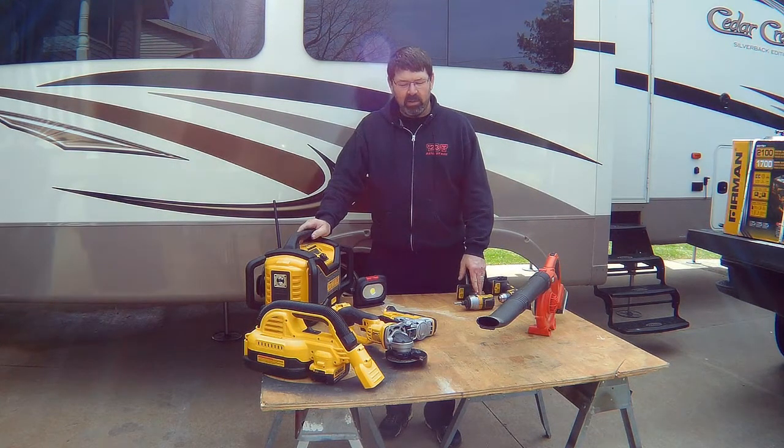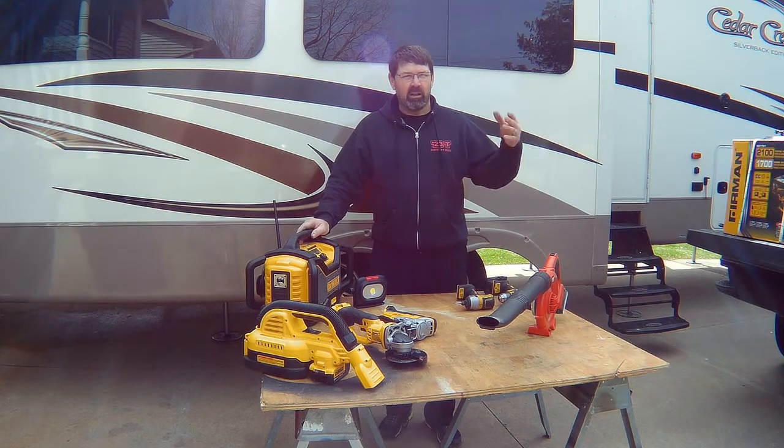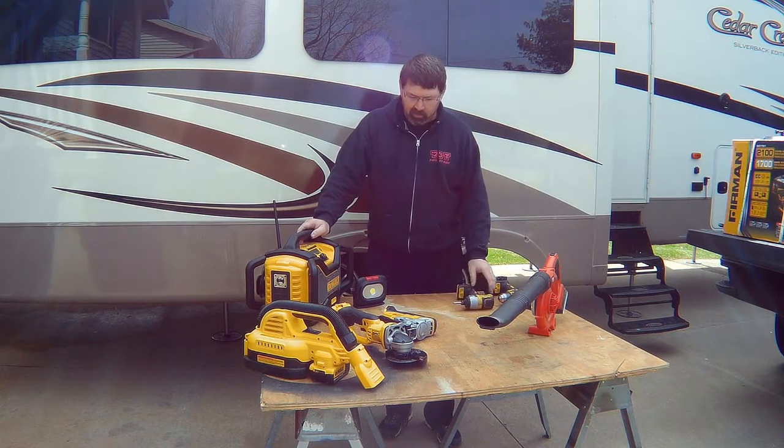I went with DeWalt because they make good products and they're easily accessible. You can get them anywhere — Blaine's, Walmart, any place. So that's why I went with DeWalt.